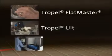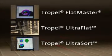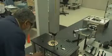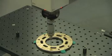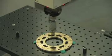Trapel metrology systems such as the FlatMaster, UltraFlat, and UltraSort are recognized as industry standards for high precision form and flatness measurements. Alternative measurement methods such as contact gauges acquire only a small sampling of surface data, are slow, and require complex programming and operator training.